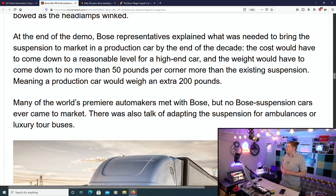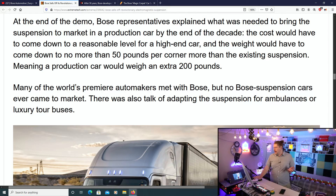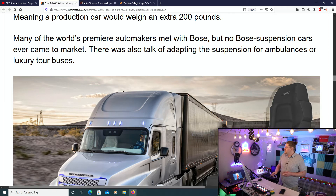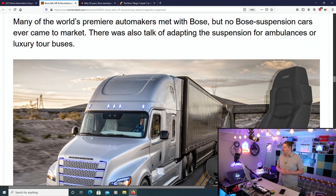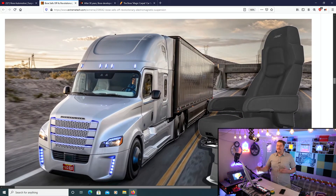At the end of the demo, Bose representatives explained what was needed to bring the suspension to market in a production car by the end of the decade. The cost would have to come down to a reasonable level for a high-end car, and the weight would have to come down to no more than 50 pounds per corner — meaning a production car would weigh an extra 200 pounds. Not good. Many of the world's premier automakers met with Bose, but no Bose suspension cars ever came to market. There was also talk of adapting the suspension for ambulances or even luxury tour buses.